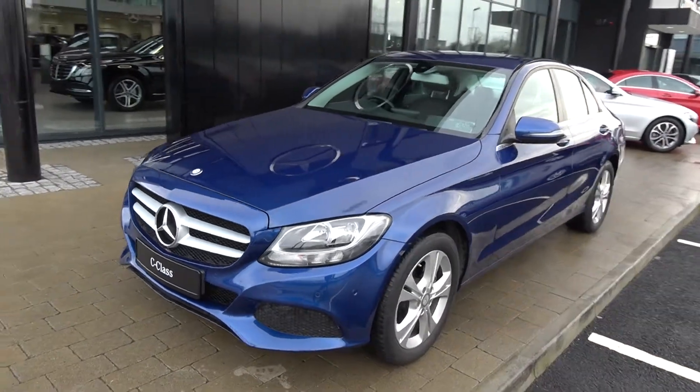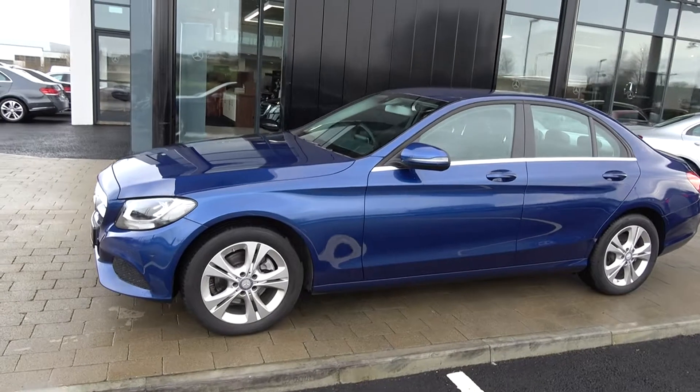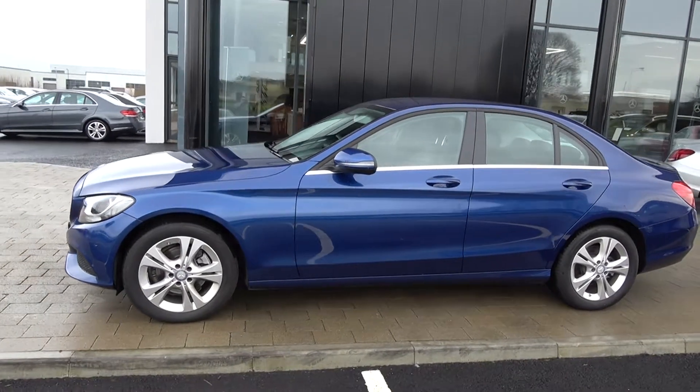Continuing to the side profile, this vehicle is complemented with 17-inch multi-spoke alloys and colour-coded electric heated wing mirrors with LED indicators built in for additional safety.